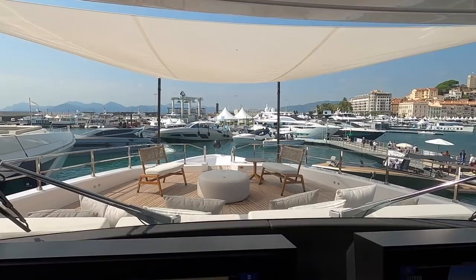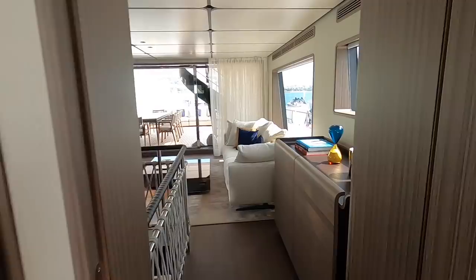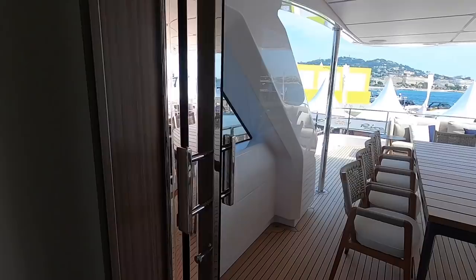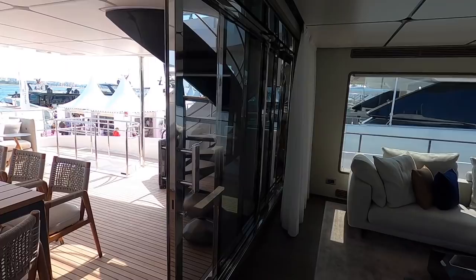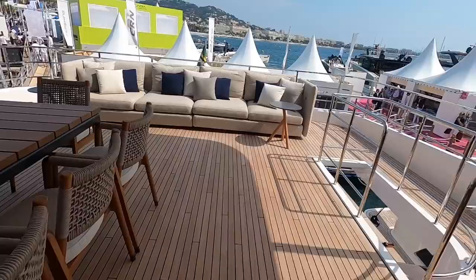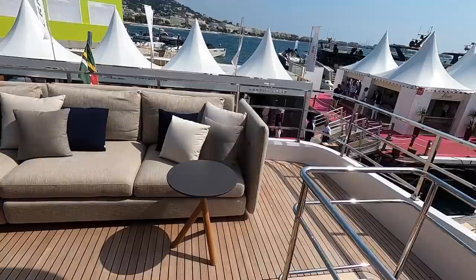The helm is quite far forward so you have a fabulous view over the bow. Crew have direct access out to the decks from side doors. What's lovely about this deck is how seamlessly it merges with the raised aft deck — featuring automatic opening doors that open as you approach, really practical for crew carrying plates and glasses. The raised aft deck has a big dining table with plenty of shelter from the sun deck overhang.